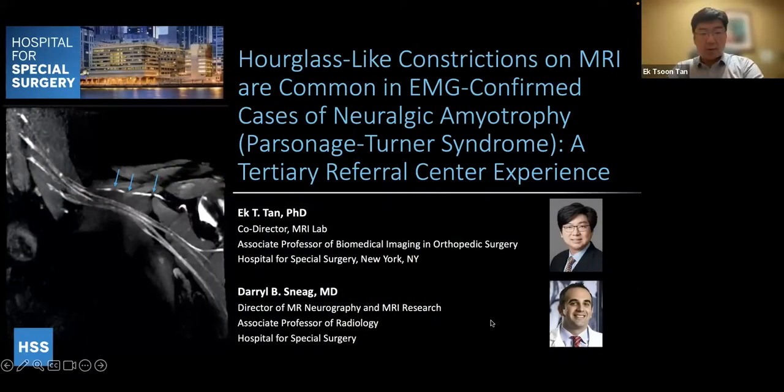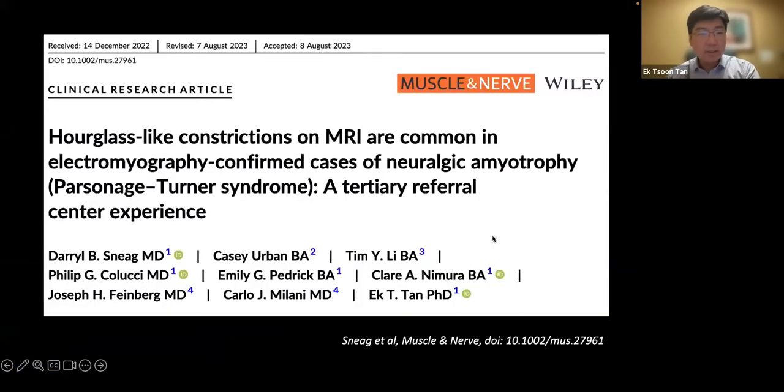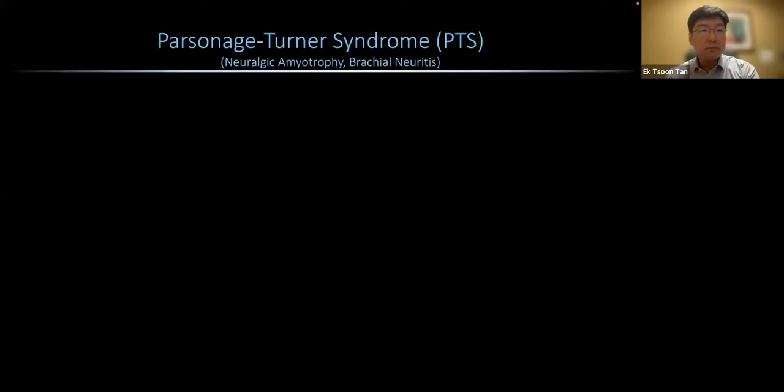We're here to share a recent publication on hourglass-like constrictions on MRI are common in EMG-confirmed cases of neurologic amyotrophy or Parsonage-Turner Syndrome — a tertiary referral center experience. This is a recently published paper in Muscle and Nerve in August of this year. Parsonage-Turner Syndrome, or PTS, is also known as neurologic amyotrophy or brachial neuritis.